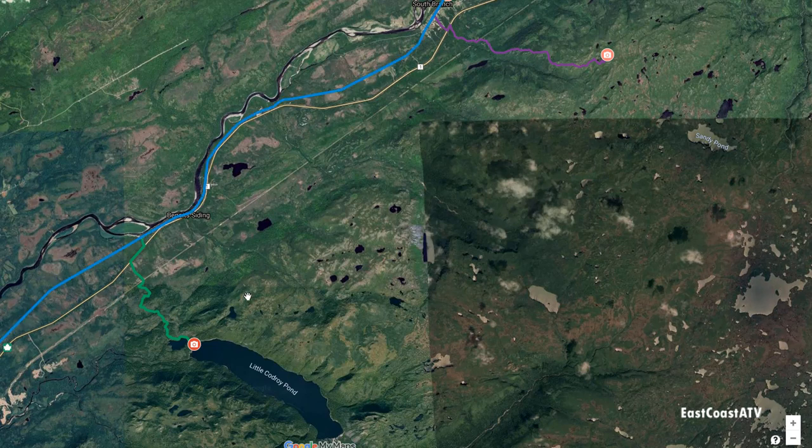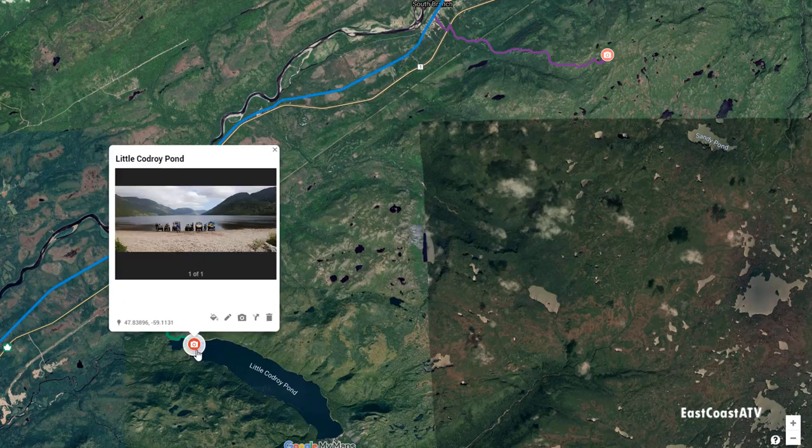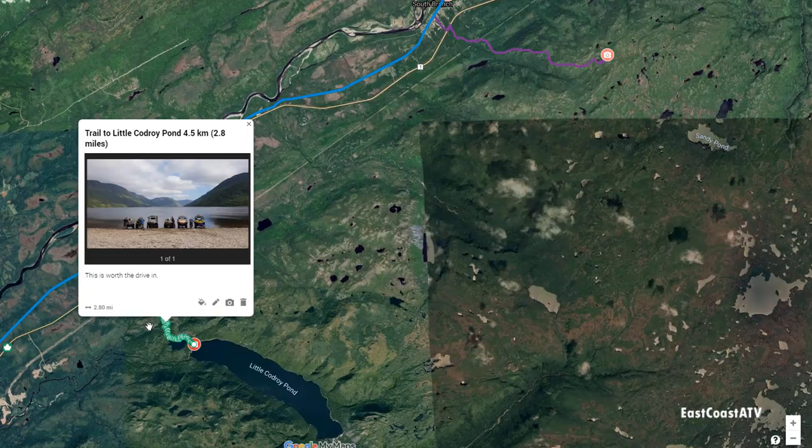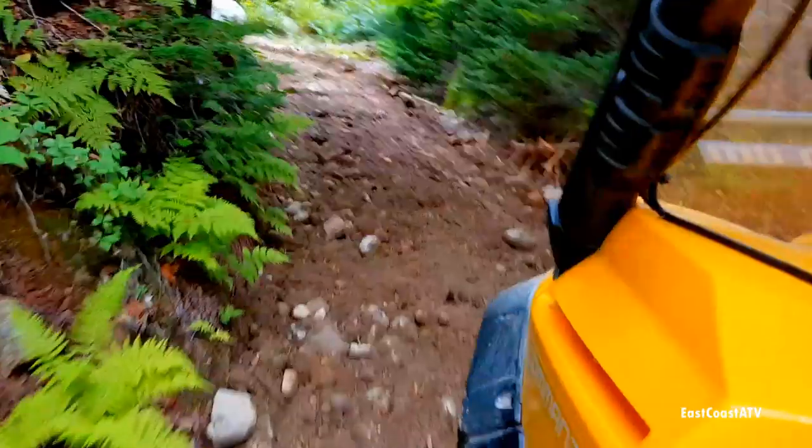We jumped back on the blue trail — the rail bed — then we went over to Little Codroy Pond. The locals call it river of lakes. This green trail here is about four and a half kilometers, about three miles, to get in there. It's a little slow going but not too bad, and it's a beautiful spot — well worth the trip in.